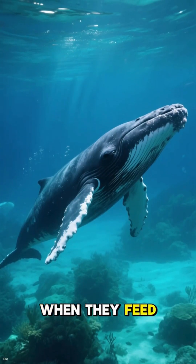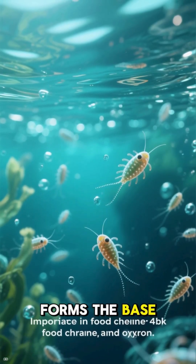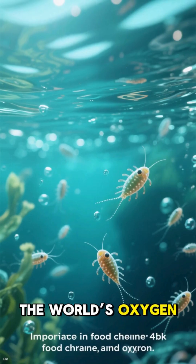Baleen whales play an important role in the ocean ecosystem. Plankton, in turn, forms the base of the marine food chain and produces much of the world's oxygen.